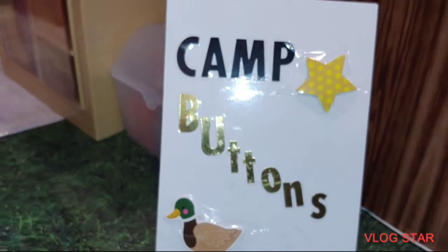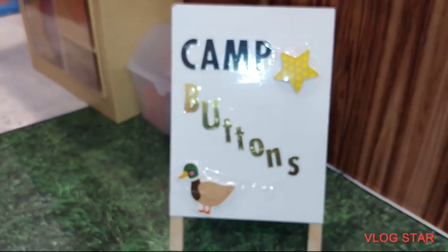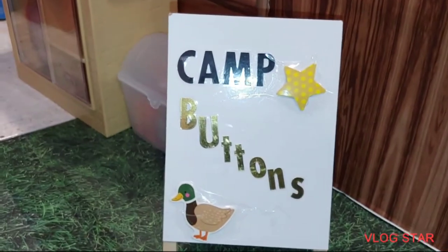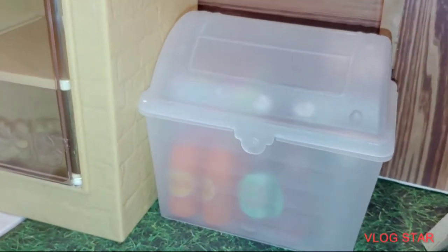You can go to Target and I believe the grill set was $50. It comes with a lot of food content. It comes with food to grill, utensils, super cute, and it's a gas grill, you guys.